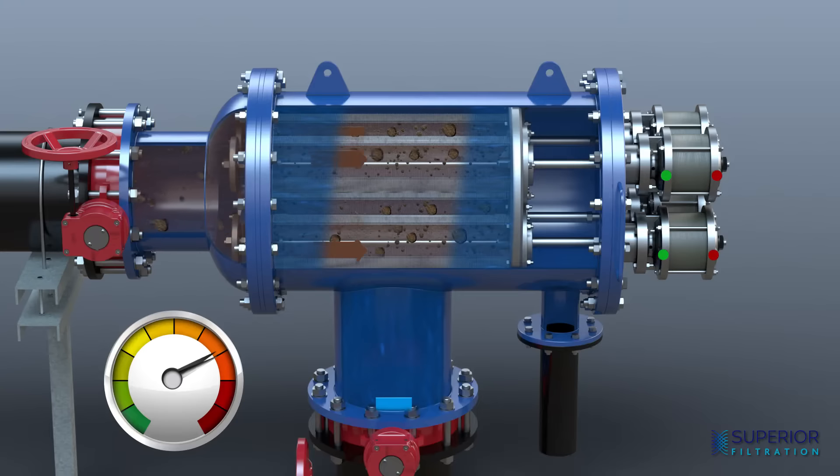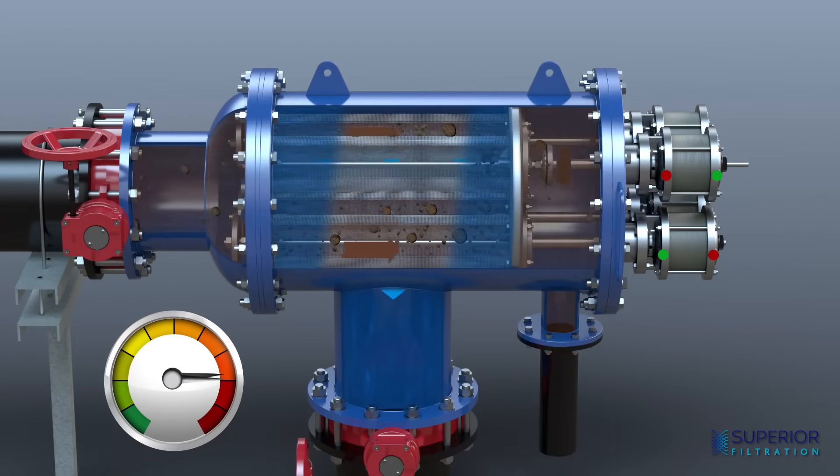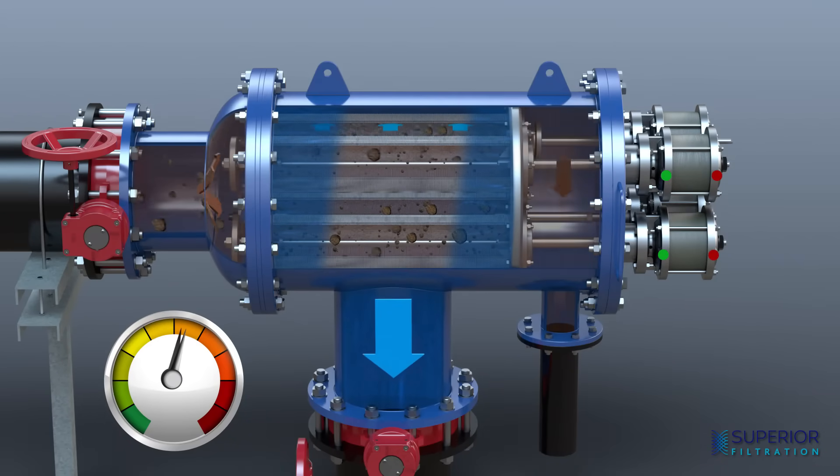The solids are removed when backwash is triggered by a timer or a pressure differential switch. Backwash consists of a simple back-and-forth shuttle movement, reversing the flow of water through the screen.